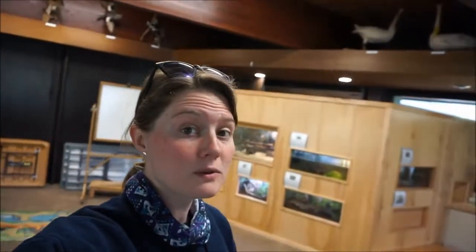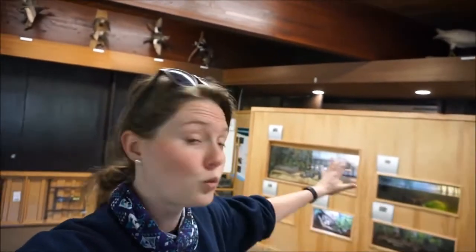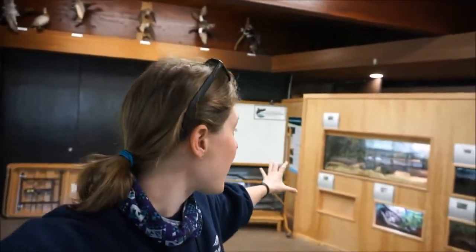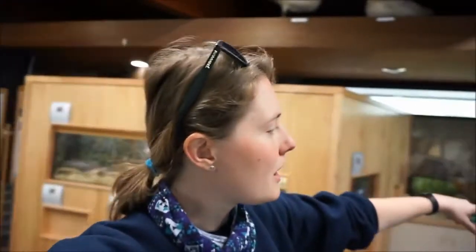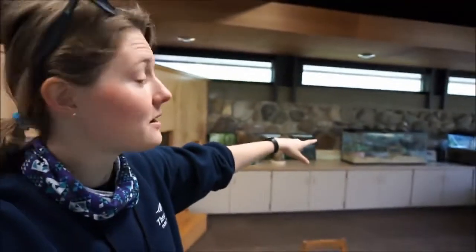A lot of our visitors, when they come to visit the Nature Center, really love seeing our animals, and this is typically the view that they get. They see this sort of large wooden wall with different tanks and animals moving around in them, and then we also have a couple on our countertop over by the window. So what we're going to do today is we're going to go behind the wall so you can see what it looks like in the back behind the tanks.